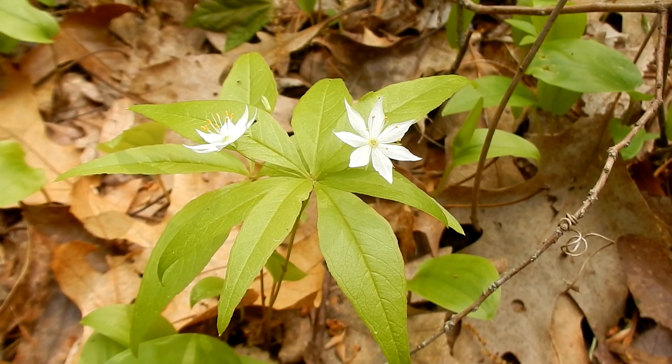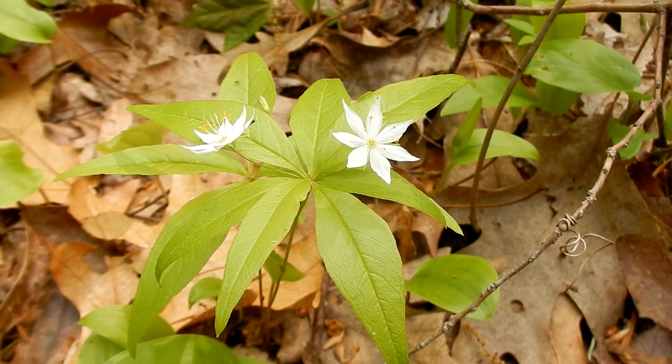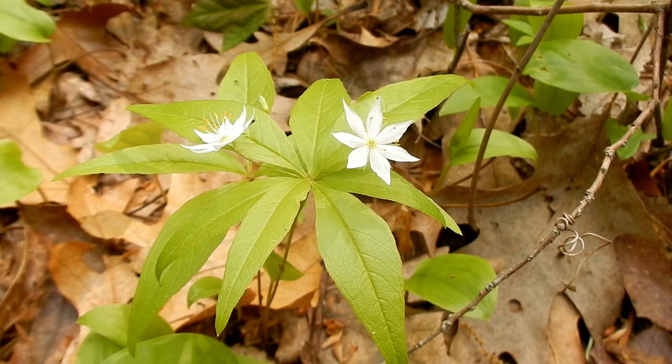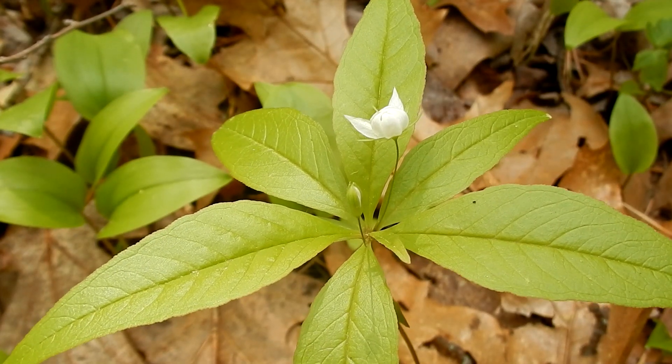Here is a starflower with two flowers growing on it. Just a few days ago I came down here, I only saw one or two with blooms, and today there's a whole bunch of them. They're so pretty. And here is one that's not fully blooming.